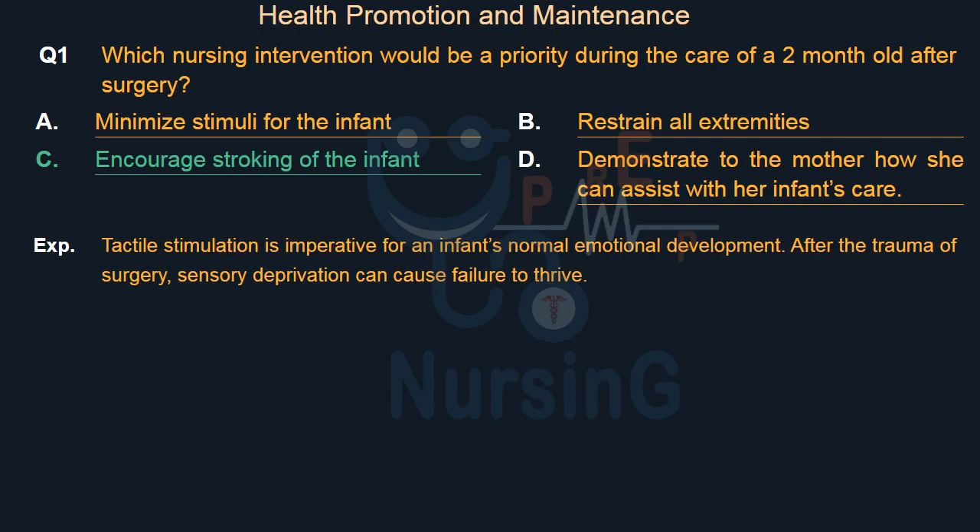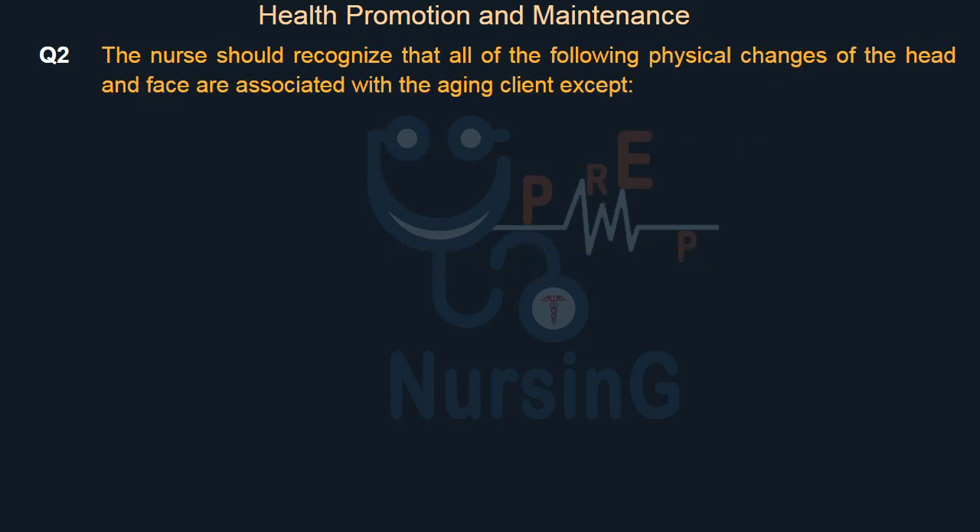The nurse should recognize that all of the following physical changes of the head and face are associated with the aging client, except: